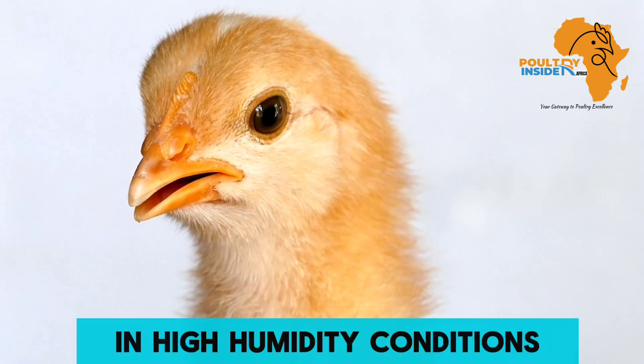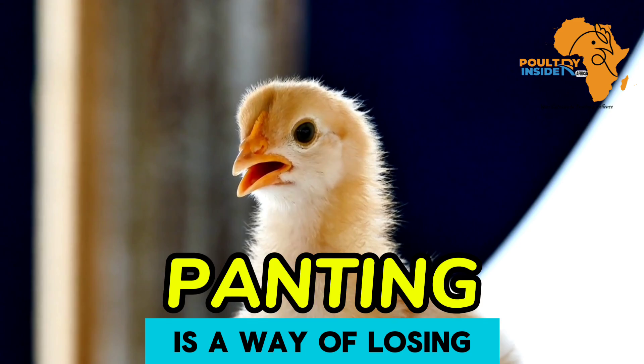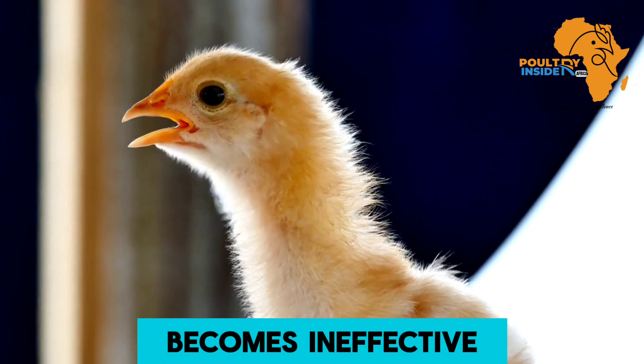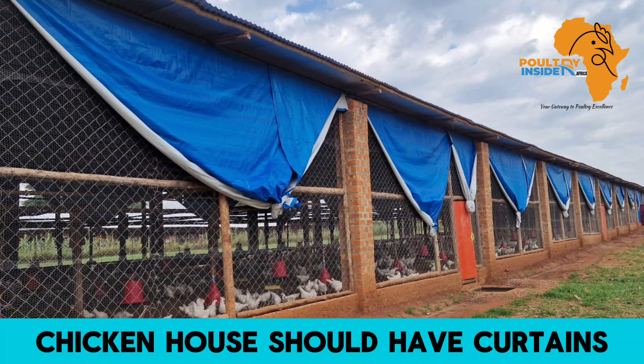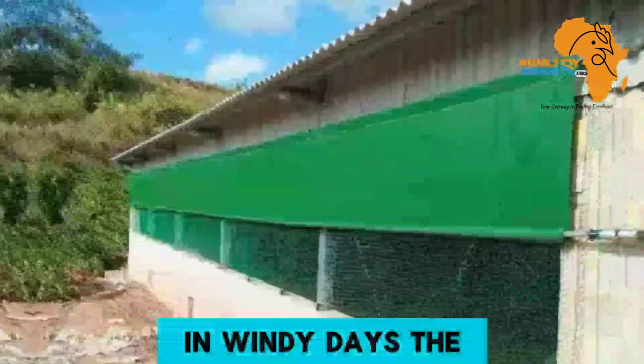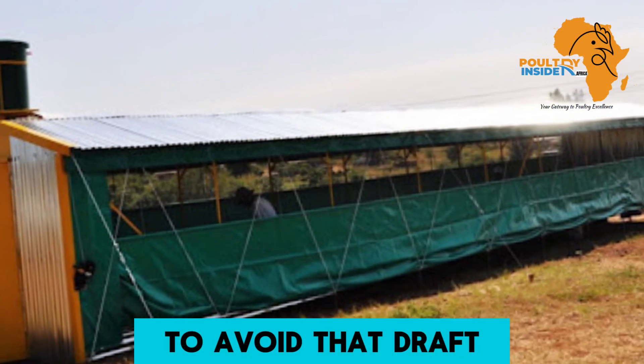High humidity also causes severe heat stress when temperatures increase, because panting — which is the way chicks lose excess heat during heat stress — becomes ineffective in high humidity conditions. The sides of the chicken house should have curtains that can be raised and lowered. For example, on windy days, the curtains should be lowered to avoid drafts.